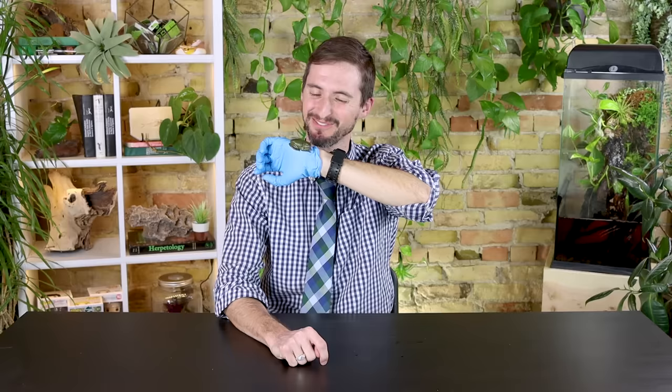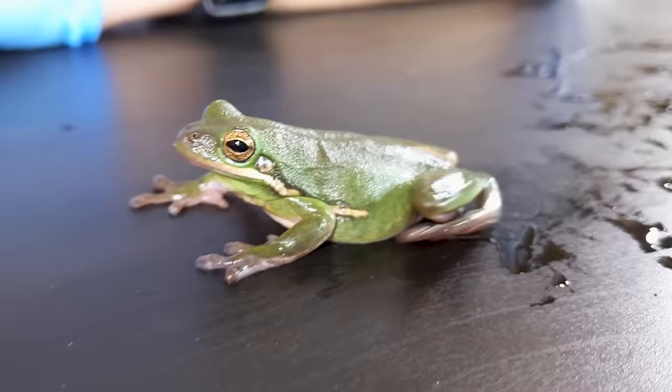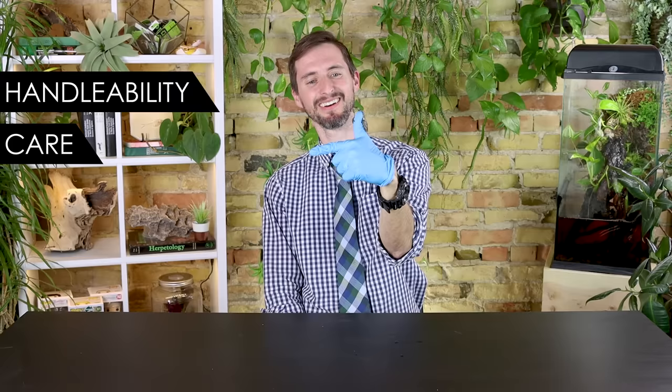I kept them as pets when I was in college and they're just fun. I adore them. I've kept other tree frog species and they weren't nearly as much fun as the green tree frogs. They'll also sing to you at night, which is fun as long as you're not trying to go to sleep. To help you figure out if the American green tree frog is the best pet amphibian for you, we will score it based on our five categories: handleability, care, hardiness, availability, and upfront costs.